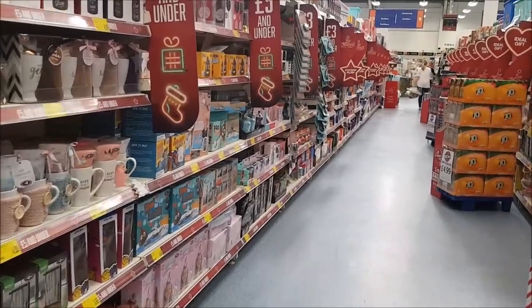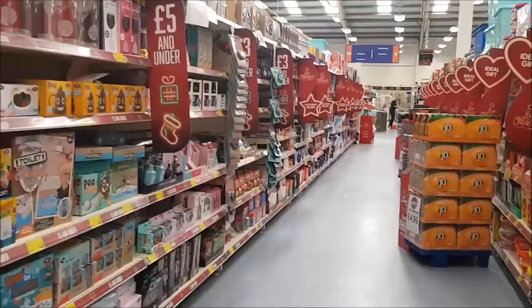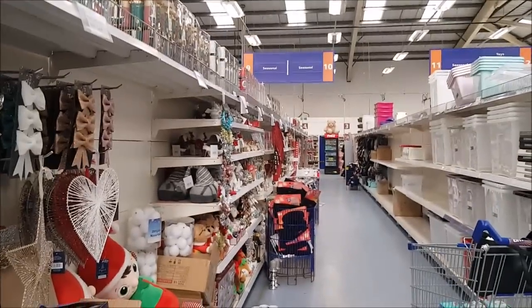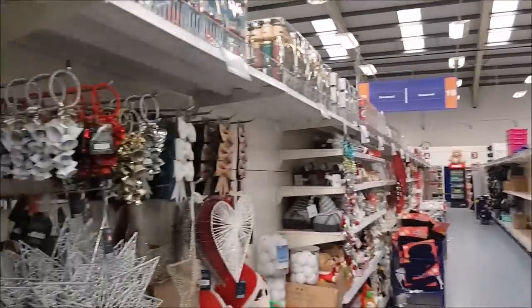Hi everyone, welcome to Becky's Crafts and Goodies. Today we are in B&M and we're going to have a look at what Christmas items they have in store. So they've just started putting the bits and pieces out down this one, but they've started putting some bits out already.